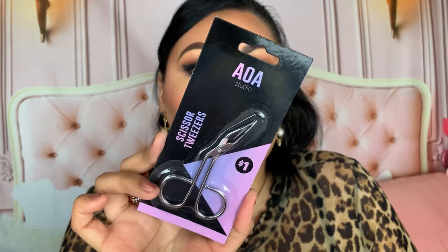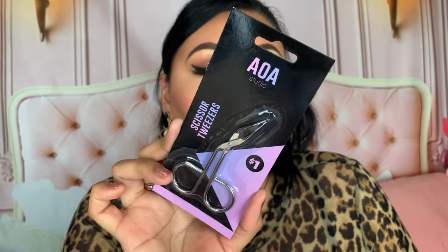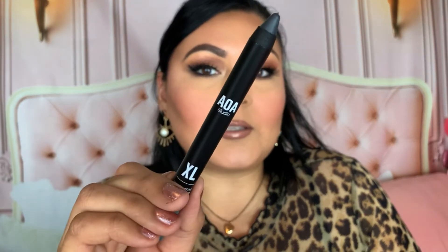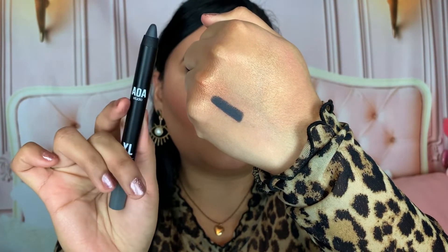Next I picked up the AOA Studio Scissor Tweezers for one dollar. They look so nice and I've had great luck with their tools — I think these will be really helpful when applying my lashes. I also purchased the AOA Studio XL Long Lasting Shadow Stick in shade Matte Night 224. I've tried these in different videos and don't love them as eyeshadow sticks, but I read comments saying people use them as eyeliners — so I want to see if that works better for me, especially paired with the ColourPop Baroque palette.